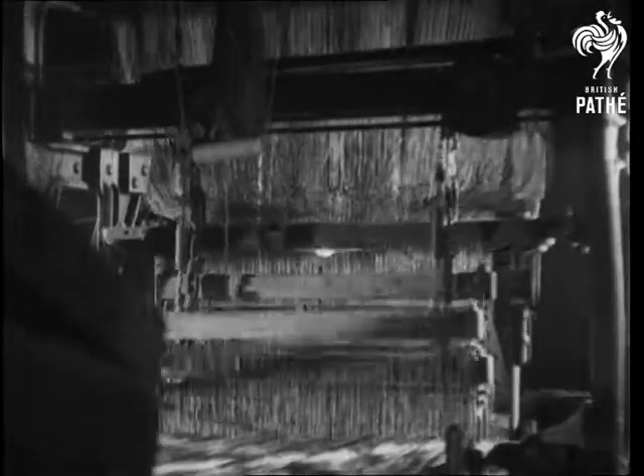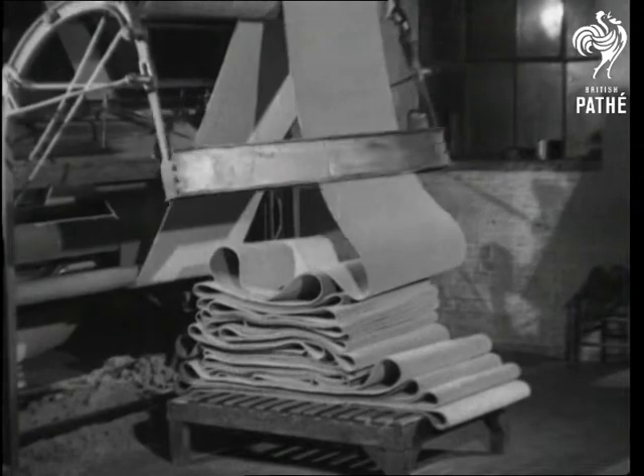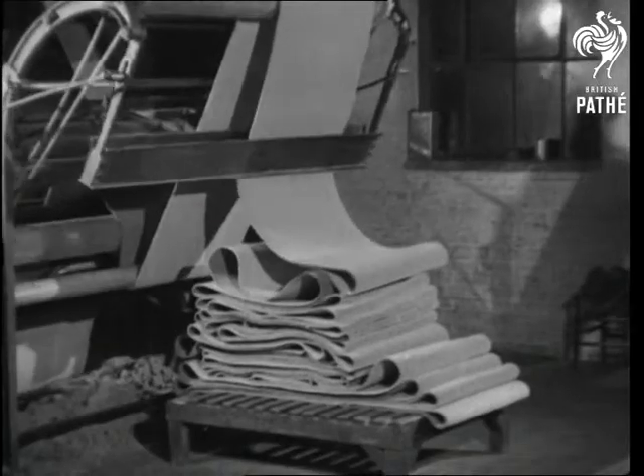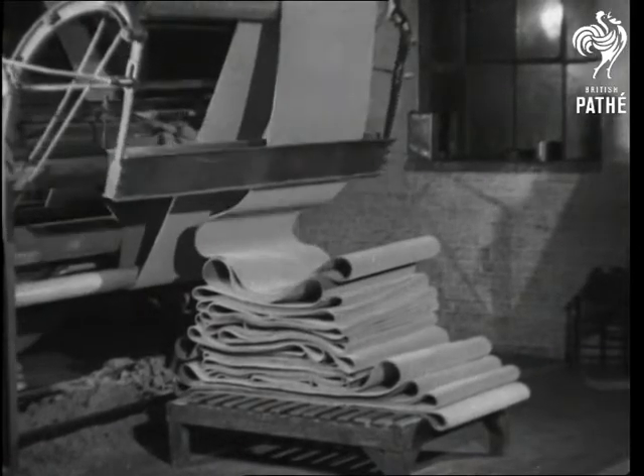It's long since we saw any in the shops, so here's a reminder of what new carpet is really like. Yes, it looks good, but it'll look even better on somebody's stairs.